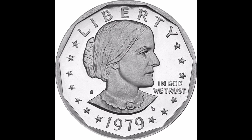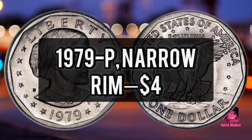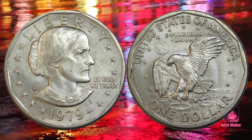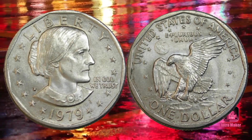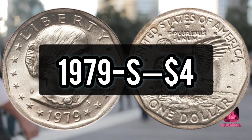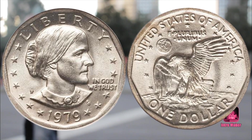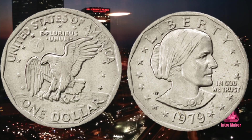Susan B. Anthony Dollars Average Prices and Values. Number 1: 1979-P Narrow Rim, $4. Number 2: 1979-P Wide Rim, $35. Number 3: 1979-D, $4. Number 4: 1979-S, $4. Number 5: 1979-S Type I Proof, $4. Number 6: 1979-S Type II Proof, $45.